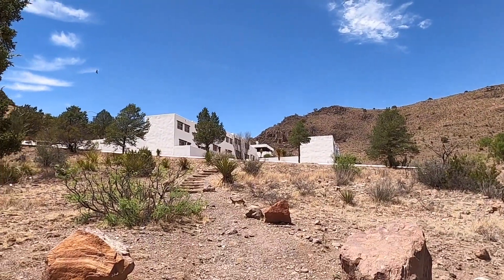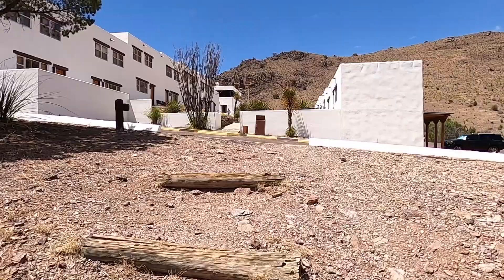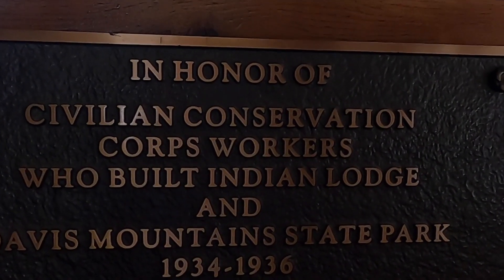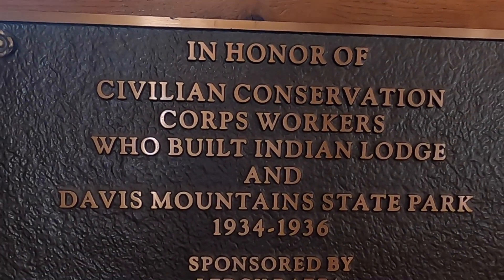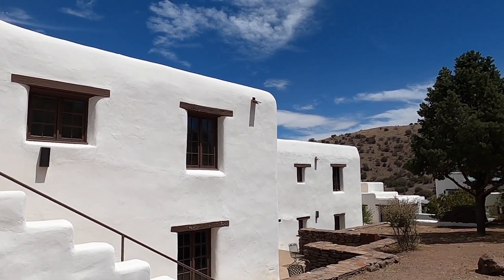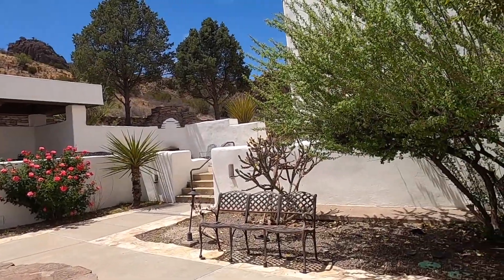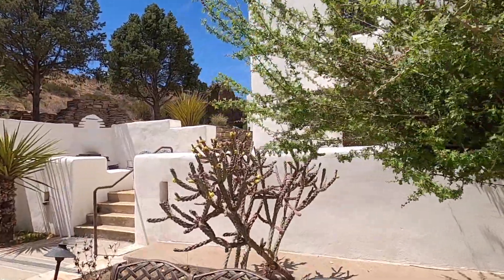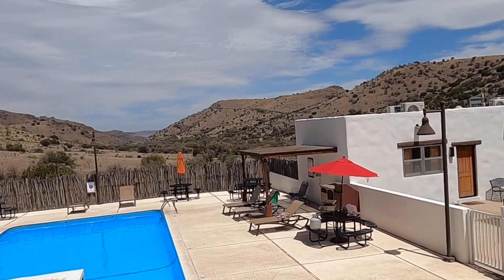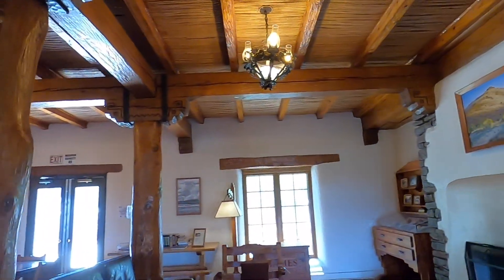This is the Indian Lodge here at Davis Mountain State Park. I wanted to hike up and show you guys what this is like and check it out myself. This park was built by the Civilian Conservation Corps in 1933, and this adobe-like structure was built by the CCC. You can reserve rooms — it's kind of like a hotel lodge with a pool and a restaurant. So hopefully they'll let me check it out. This is the lobby of the lodge.